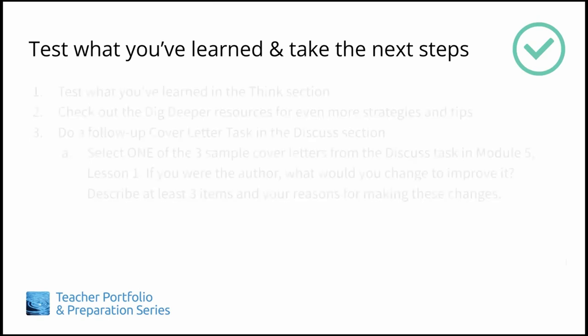Next up: test what you've learned in the Think section. Check out the Dig Deeper resources for even more strategies and tips. Do a follow-up cover letter task in the Discuss section — select one of the three sample cover letters from the Discuss task in Module 5, Lesson 1, and answer the following question: if you were the author, what would you change to improve it? Describe at least three items and your reasons for making these changes. Keep in mind what you have learned in Lessons 1 and 2. Thanks for listening.